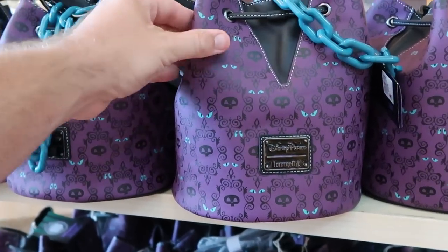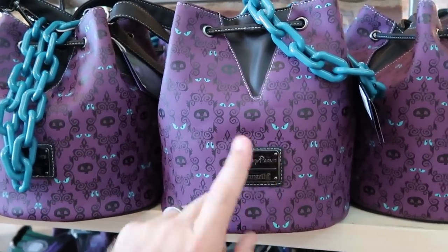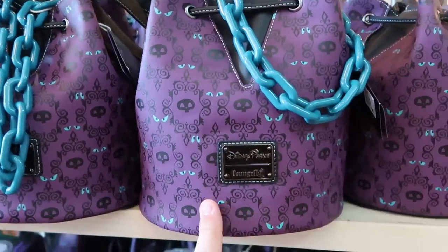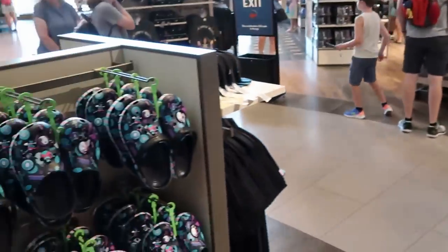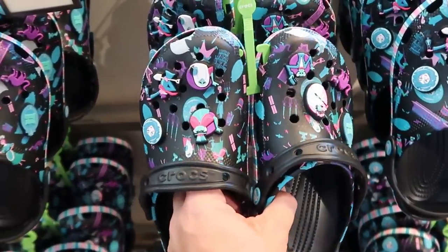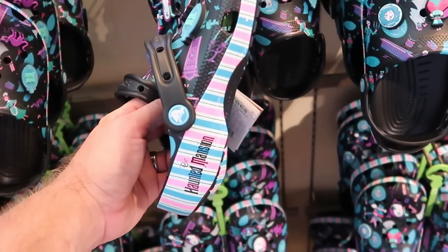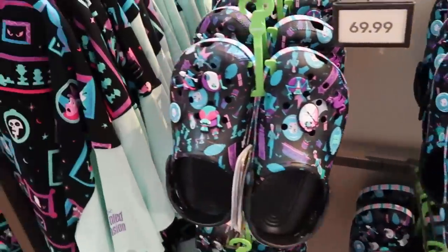They have a great Disney Parks Loungefly with the Haunted Mansion — all the eyes, really fun, comes with a chain to hold it by or a leather attachment for a shoulder strap at $65. Right over here they also have the matching Haunted Mansion Crocs with tons of different jibbitz: Madame Leota, the Haunted Mansion logo, pin striping, 'Haunted Mansion' on the side, available in just about every size at $69.99.